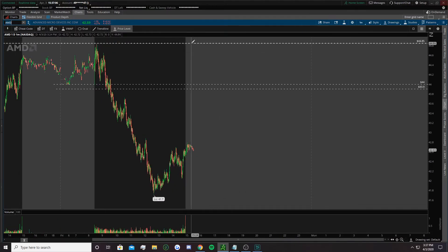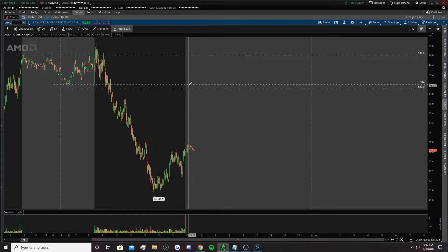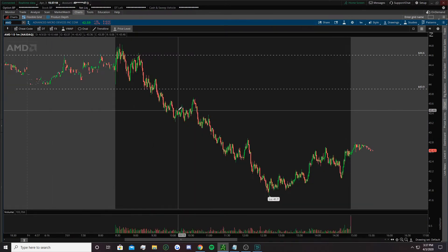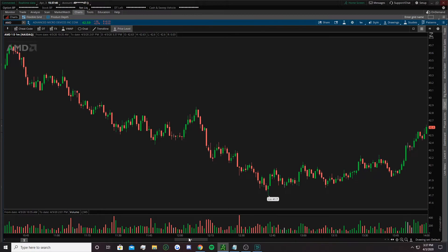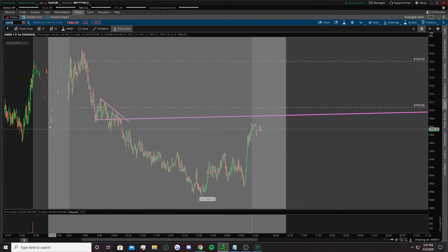Next one was AMD — we did 44.60 for the break above, then we had 43.90 for the break below. AMD was pretty one-directional after the patient play period. Getting in on the rejection — we never really got a rejection but you did have a lower high, so that would have been pretty smart to get in on that. You saw volume pickups, you saw momentum starting to drop more — setting your stop loss above that would have been solid. AMD dropped all the way to 41.70.